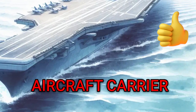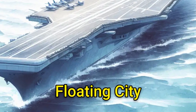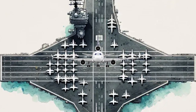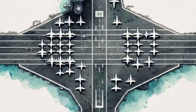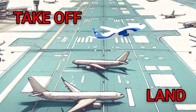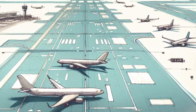An aircraft carrier is one of the biggest and coolest ships in the world. It's so big, it's like a floating city in the middle of the ocean. The top of the ship is called the flight deck. It's as long as three football fields put together. The flight deck is where airplanes take off and land — it's kind of like a giant runway floating on the sea.